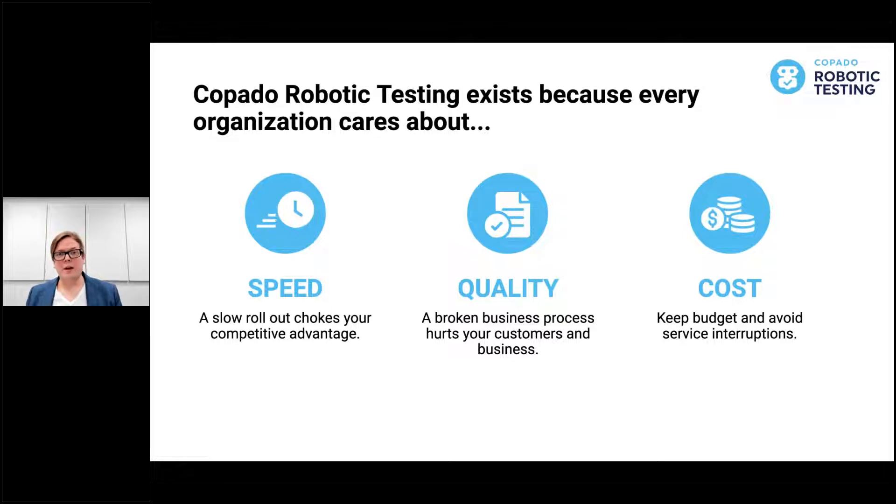We want to help ensure quality. If your business is running on broken software, it really hurts your customers. And third, the magic triangle of all of these is cost. We want to help you keep in budget and avoid service interruptions, so you can actually have all three sides of the triangle, even though typically you'd only have two.